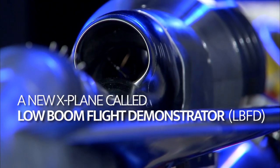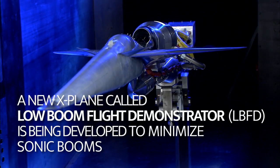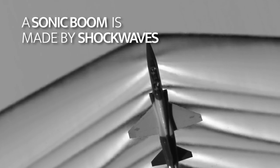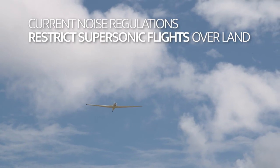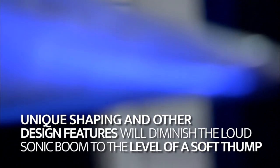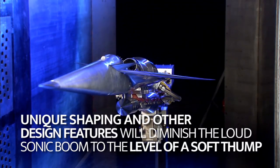A new X-plane called the Low Boom Flight Demonstrator, or LBFD, is being developed to minimize sonic booms. A sonic boom is made by shock waves when an aircraft travels through the air faster than the speed of sound. Current noise regulations restrict supersonic flights over land. Unique shaping and other design features will diminish the loud sonic boom to the level of a soft thump.